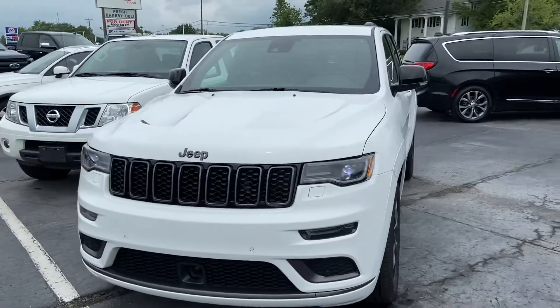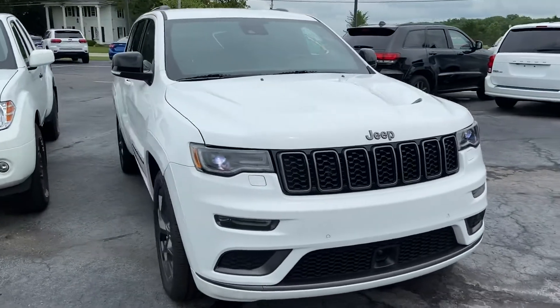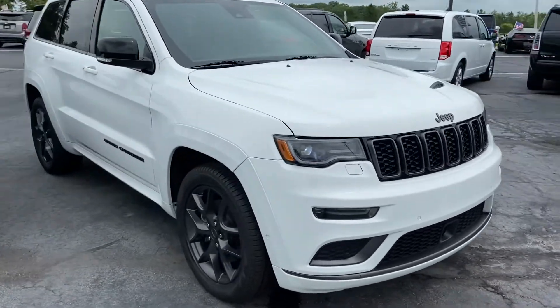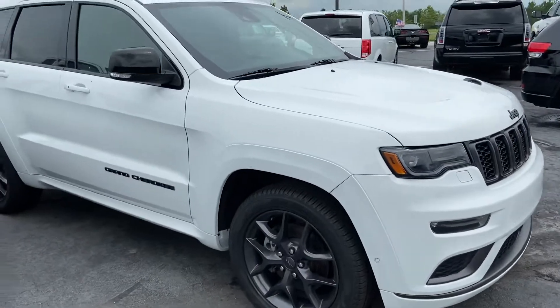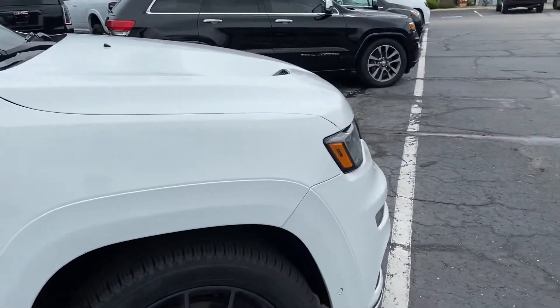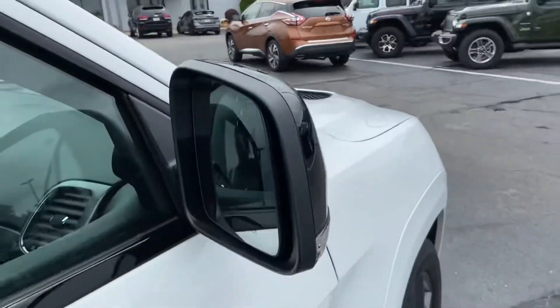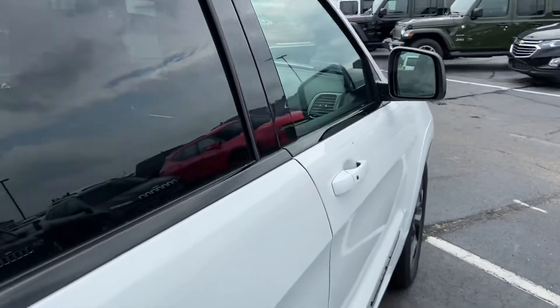Good afternoon, Alex Bingham reaching out from Terri Enix Chrysler here in Archibald, Ohio. Give you a quick peek here at the 2019 Jeep Grand Cherokee Limited X. Give you an idea of the vehicle's overall cosmetic condition, which you can anticipate is going to be pretty solid, being that it is a 2019 with pretty low miles.